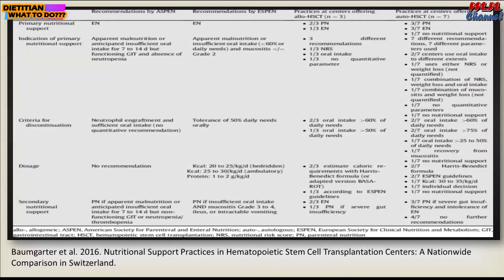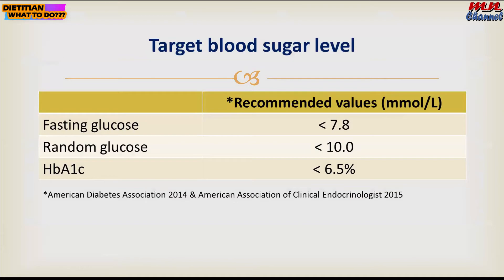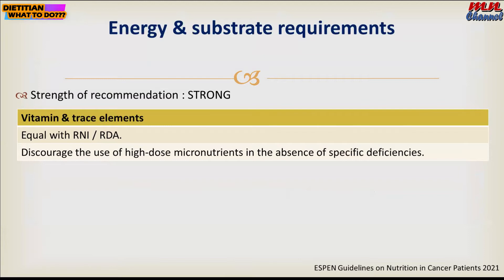This is a study done in Switzerland. For patients undergoing hematopoietic stem cell transplant, depending on the institution, some use parenteral or enteral nutrition depending on the patient's characteristics. The target blood glucose should be at normal levels for patients undergoing hematopoietic stem cell transplant.